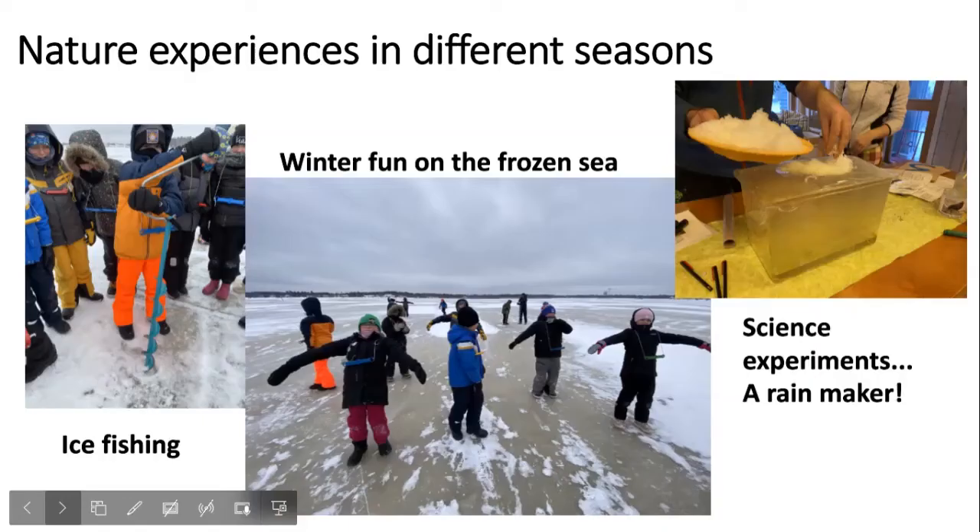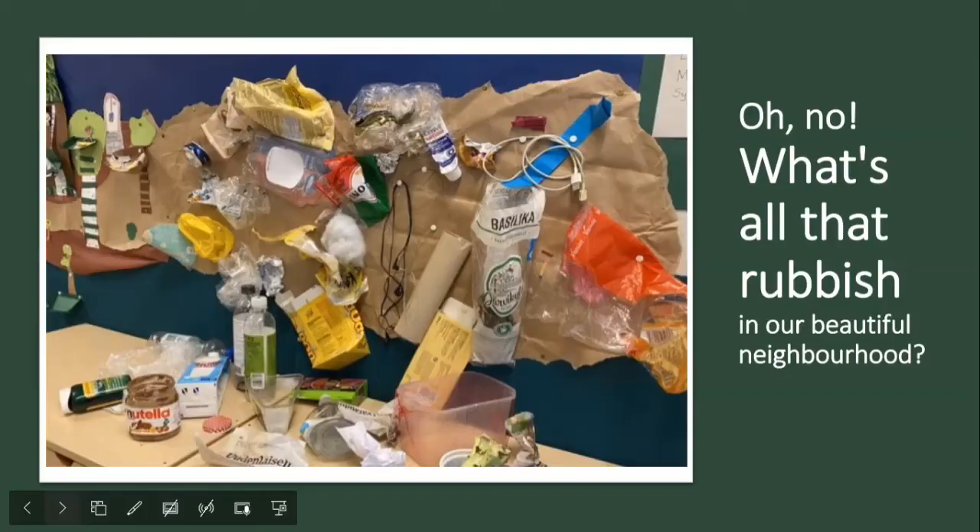Here are pictures from the winter time when we were at Elba. Ice fishing was fun on the frozen sea, and there were science experiments — on the right you see how we made a rainmaker: hot water and then ice-cold snow, and how it started to rain inside that box.